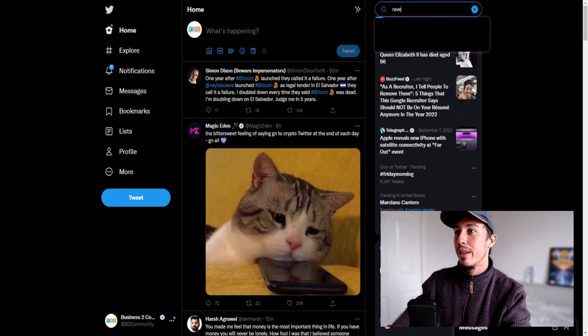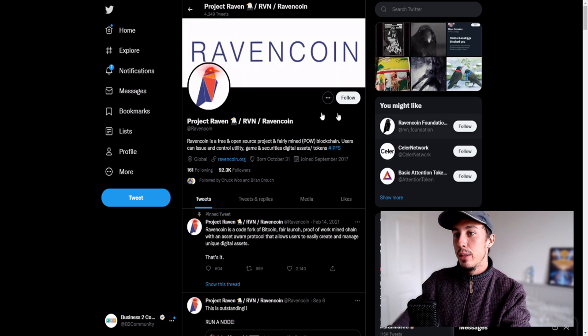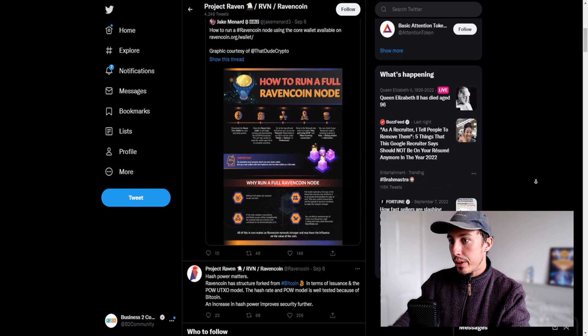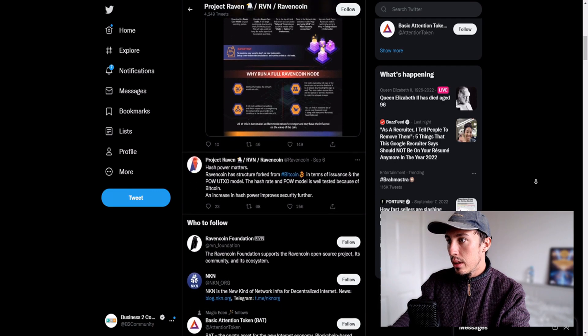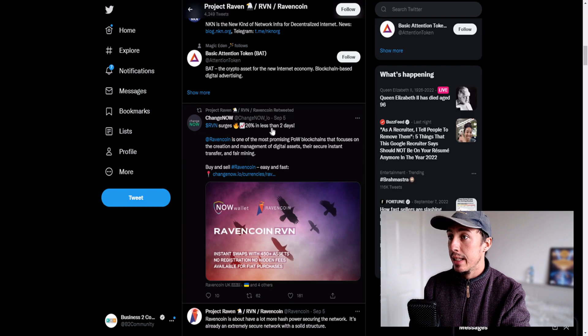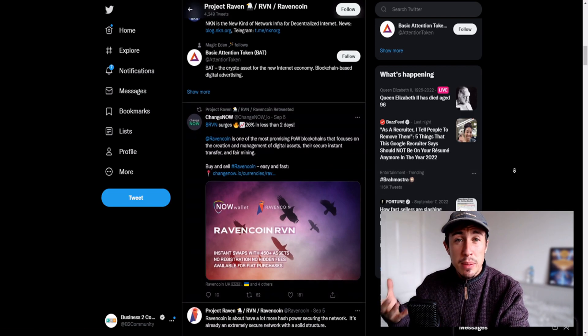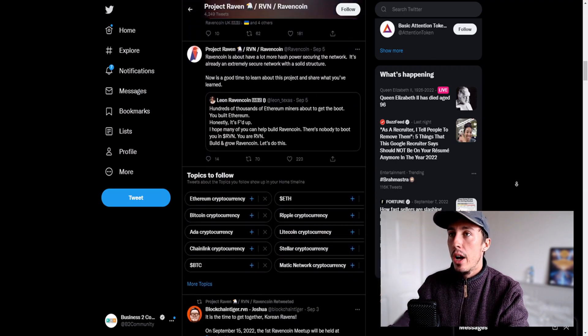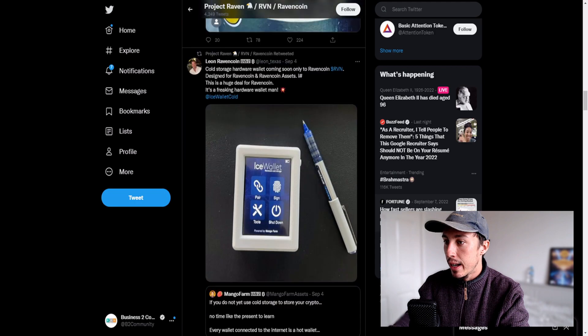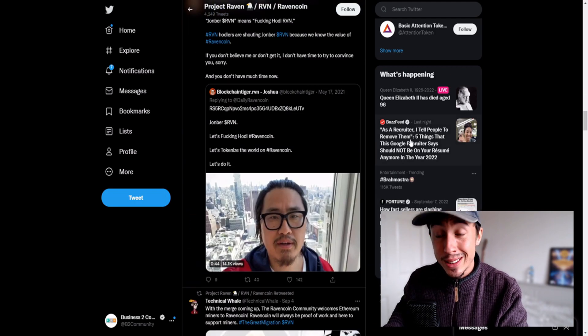On Crypto Bubbles we can see Raven is up, stealing the show today — even more so than Terra Luna Classic. Looking at the old Ravencoin to see what's going on, I can't find any specific reason — there's a headline saying 'Raven surges 26% in less than two days.' There may be some partnerships or big investors in the background; I'd really have to look at the on-chain analytics to understand what's going on.